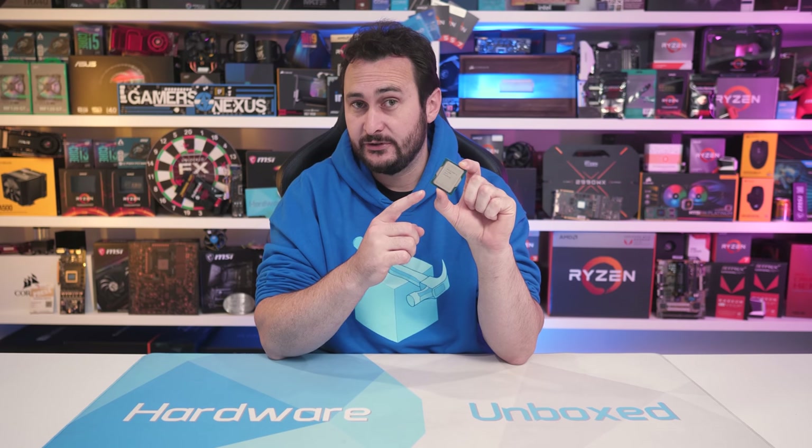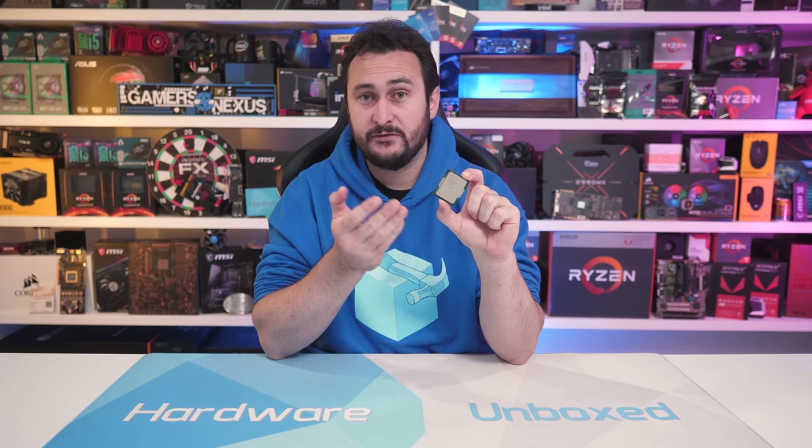Welcome back to Harbour on Box. Today we are taking a close look at the new Intel Core i5-12600K, the only Alder Lake CPU that we get to look at, at least of the CPUs that Intel has announced so far.